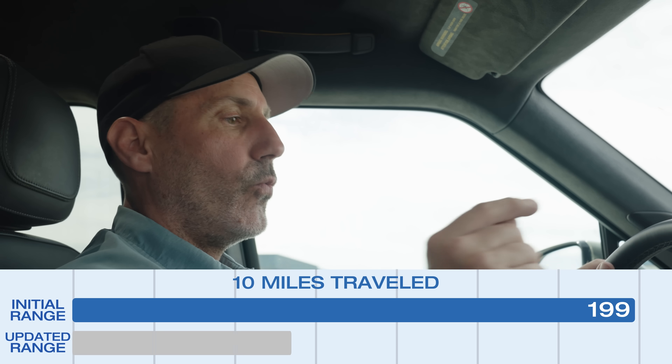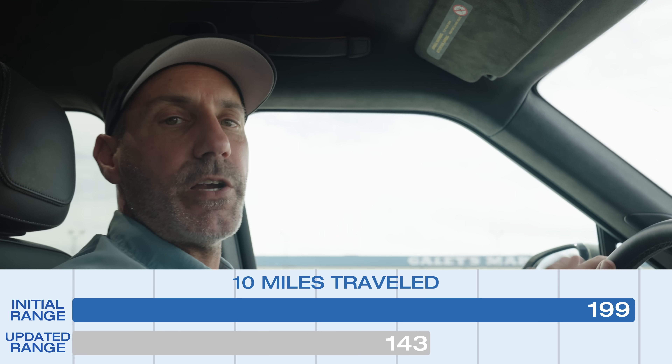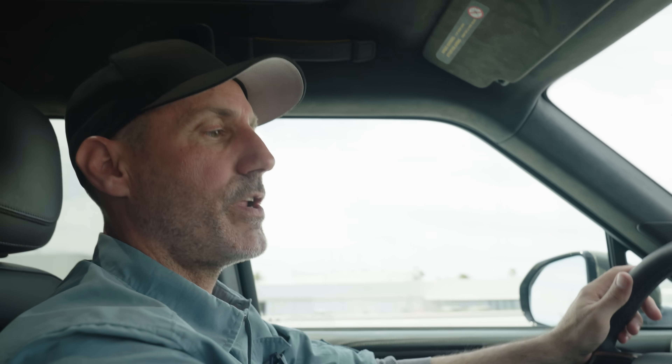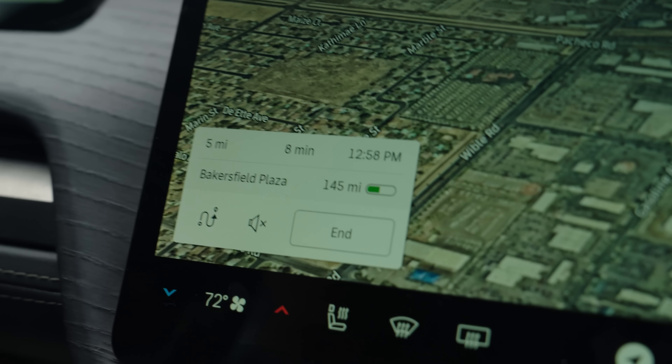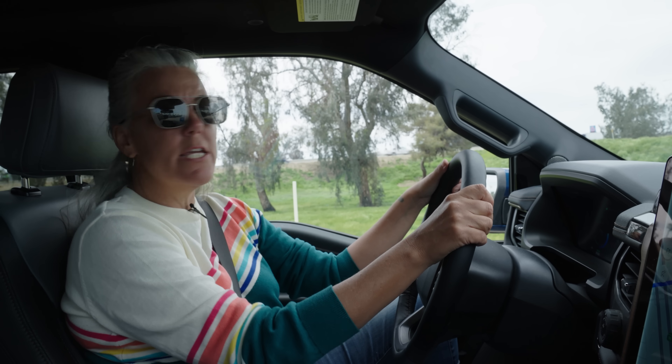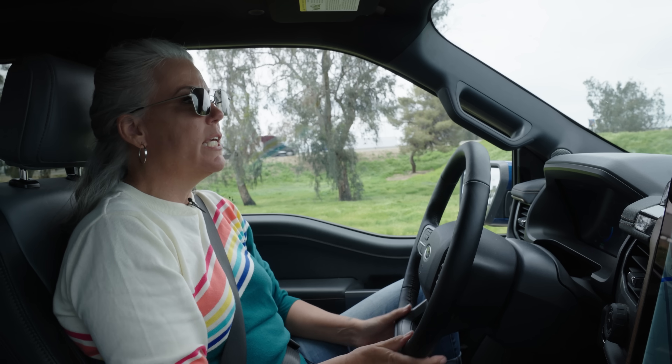Over the course of 10 miles, our range went from 199 to 143 — so we hit a serious reality check here in the Rivian. We are sneaking up on our destination though; according to this, we're only about four and a half miles out. We're getting off the freeway here in Bakersfield. I've got 71 miles of range and I'm averaging 1.3 miles per kilowatt hour. Let's see what happens at Electrify America.